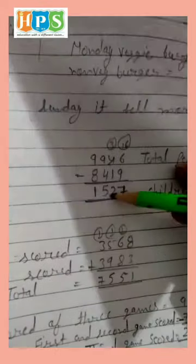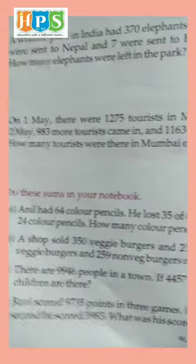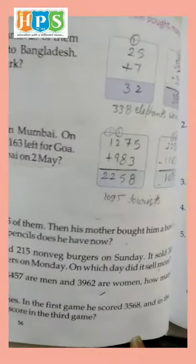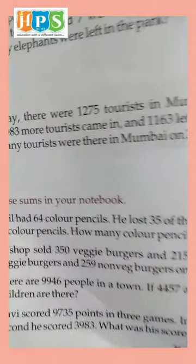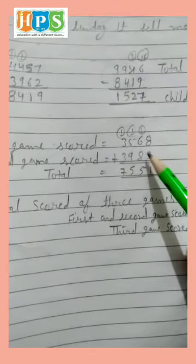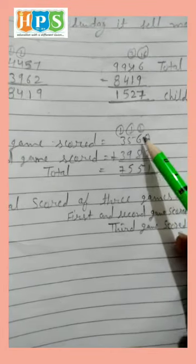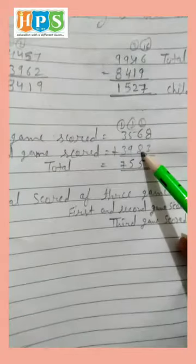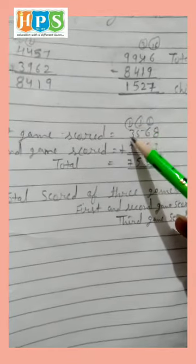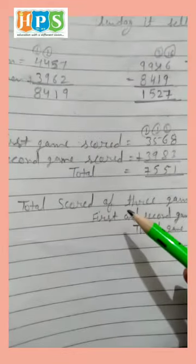So 1,527 children are in this town. Next: Ravi scored 9,735 points in three games. In the first game he scored 3,568 and in the second he scored 3,983. What was his score in the third game? We total the first and second game scores: 8 plus 3 is 11 — write 1 and carry 1. 1 and 6 is 7. 7 and 8 is 15 — write 5 and carry 1. 1 and 5 is 6, and 6 and 9 is 15 — write 5 and carry 1. 1 and 3 is 4, and 4 and 3 is 7. Total of first and second game is 7,551.